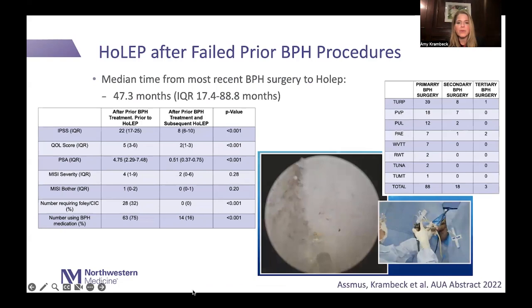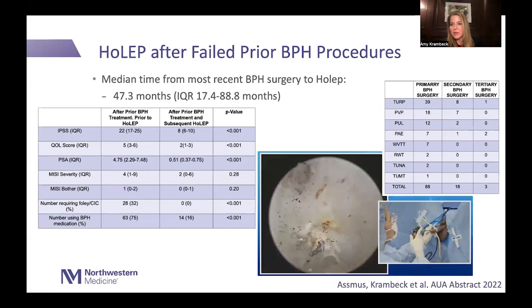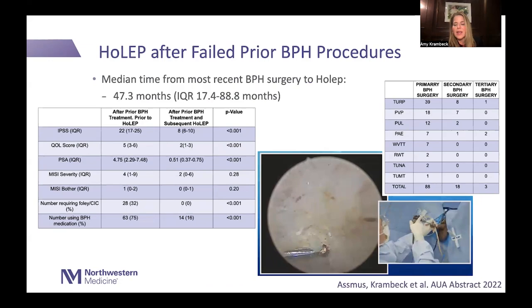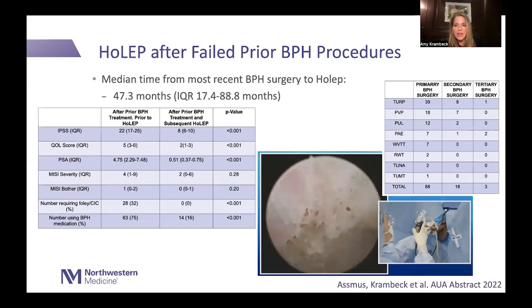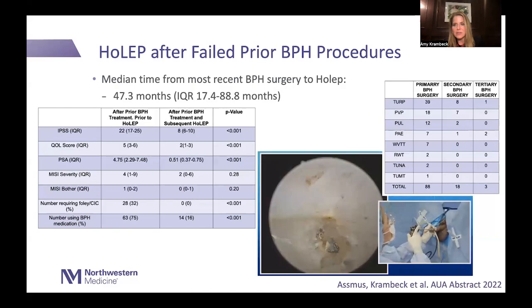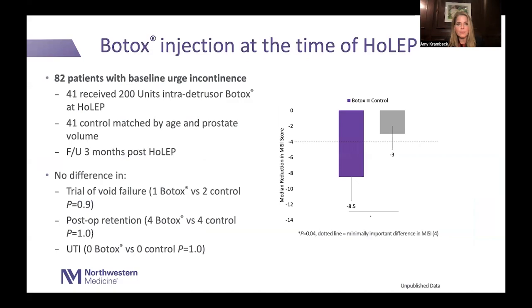Because HoLEP is so effective, I do quite a few HoLEPs after failed previous procedures. We looked at patients who had undergone prior surgical procedures — some had three to four BPH procedures before getting to me. This is a video of me removing UroLift clips from a patient. You can do a HoLEP in any scenario: after PAE, Rezum, TUNA, TUMT, prostatic UroLift, PVP GreenLight, and they all do extremely well. The only difference is a slightly higher risk of stricture or bladder neck contracture compared to those without prior surgery, but voiding outcomes are equally good.